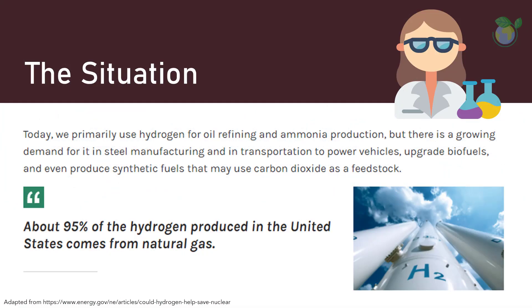Our world is powered by fossil fuels mainly, with renewable and nuclear sources as alternatives. The situation with hydrogen as a more sustainable energy source is gaining awareness. In fact, almost 95% of the hydrogen produced in the United States is derived from natural gas. Looking forward, the industrial demand for energy will only increase. Is it time to seriously relook at hydrogen technologies and adopt new strategies for powering our world?